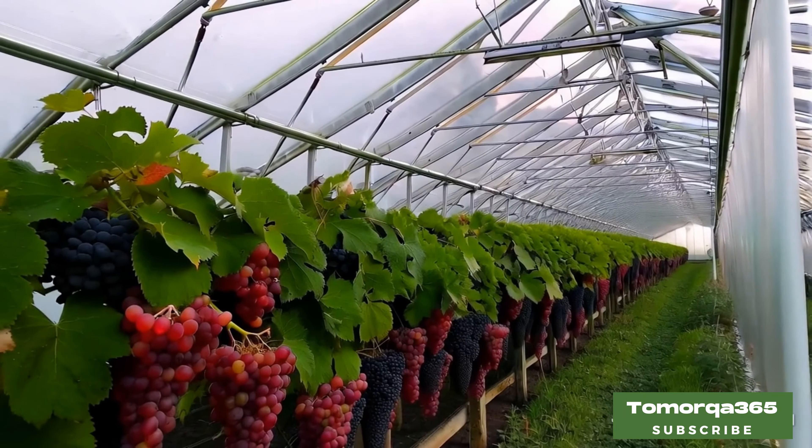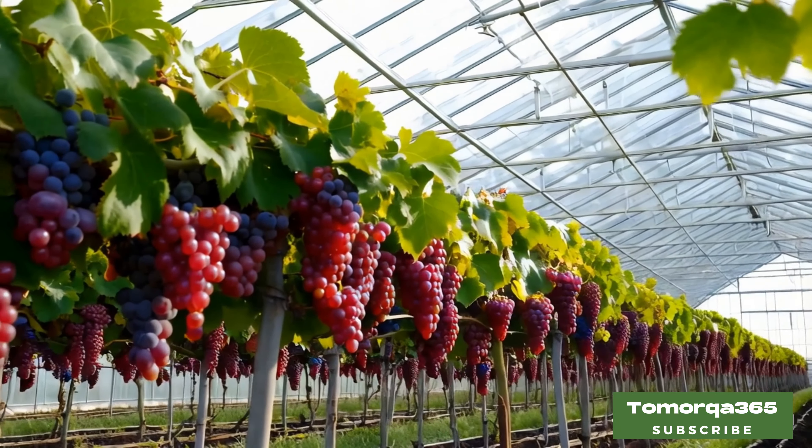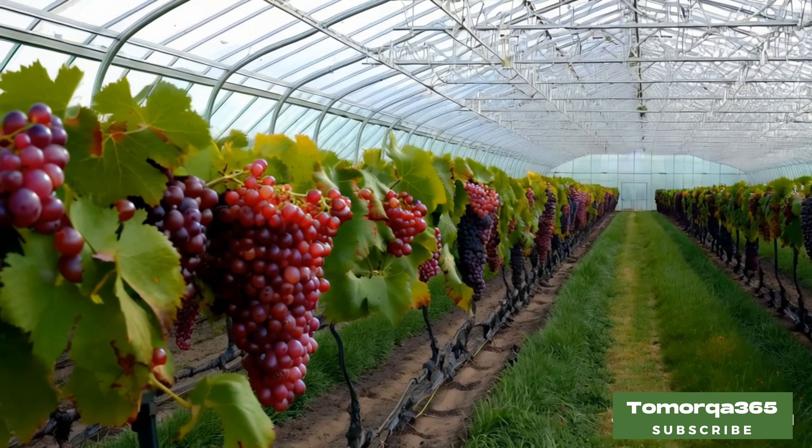Go to your vineyard. The morning air is fresh and crisp, so take a good look at your garden. Inspect each plant for leaf condition, fruit ripeness, and pests. If pests are found, necessary measures should be taken to eliminate them.